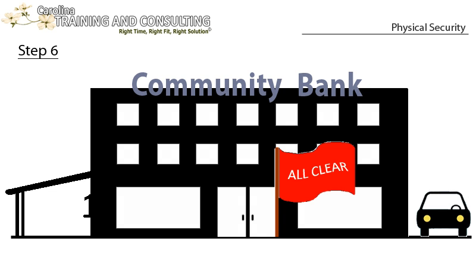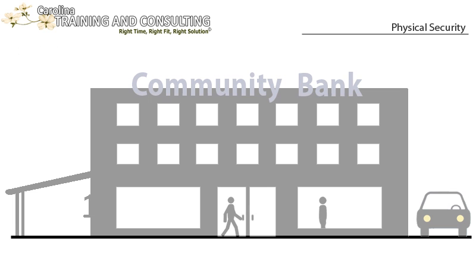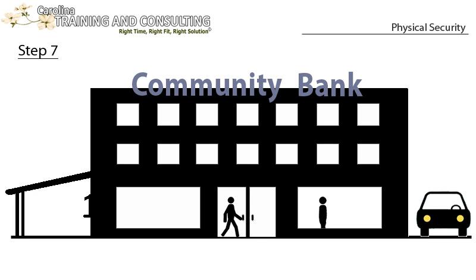Step 6: Once you are sure the building is clear, place the signal where other employees can easily see it from a vehicle. Some banks also use a second signal that can only be seen once the building is approached on foot. Step 7: Upon verifying the signal, the second person should park and quickly enter the building.